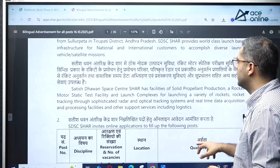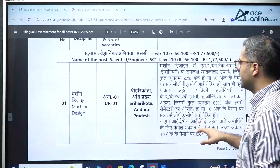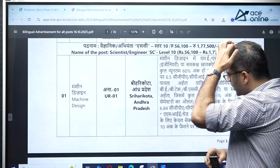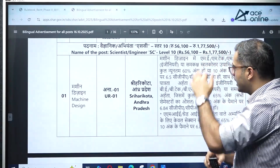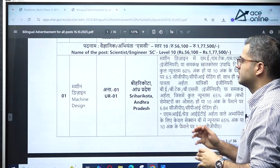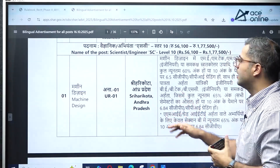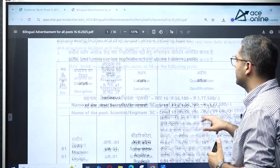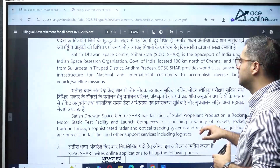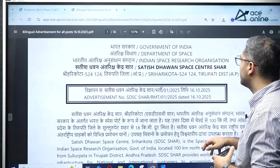It is a good opportunity for students who want to apply. For the technical positions, the vacancies are a bit less, but most of the positions will be for Sriharikota, Andhra Pradesh, and some are for other branches as well. If you want to apply for this opportunity, it is a good opportunity.